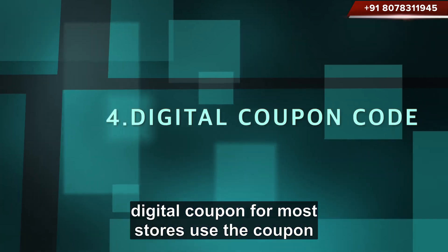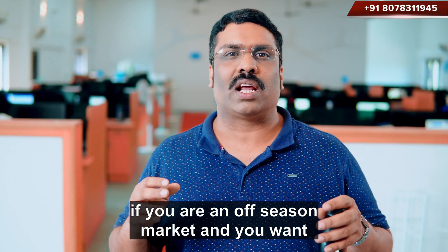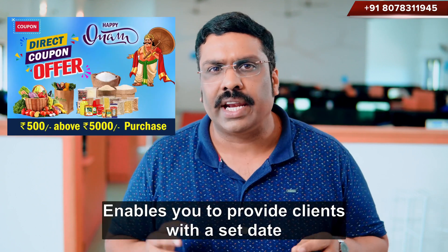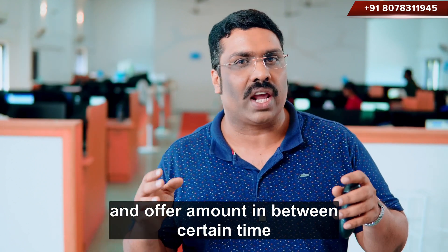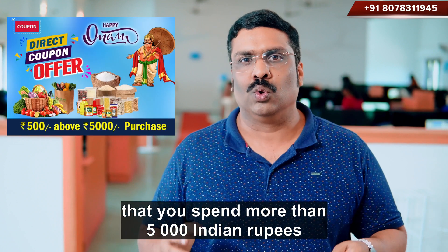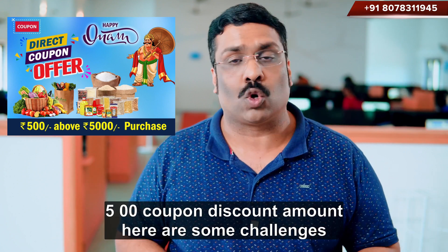Number 4: Digital Coupon Power. Most stores use the coupon system for a rapid increase in sales. For example, if you are in an off-season market and you want to increase sales, you could use a coupon system. This enables you to provide clients with a set date and offer amount. For instance, you may indicate that spending more than 5,000 Indian rupees earns a Rs. 500 coupon discount amount.